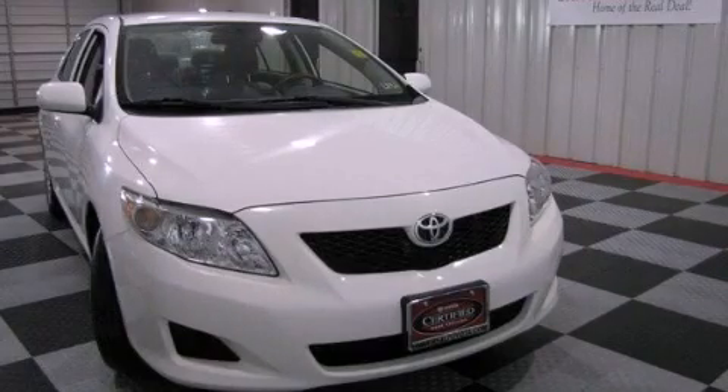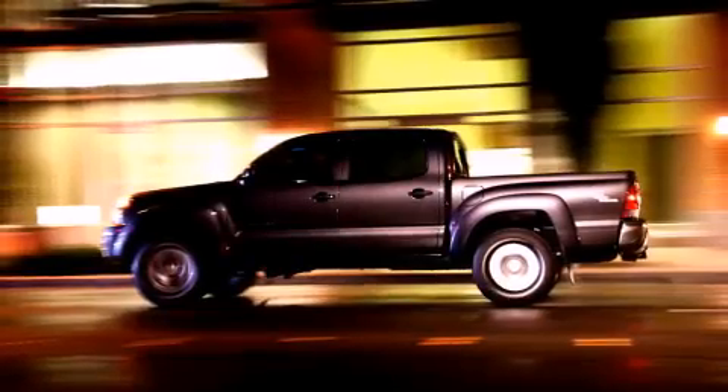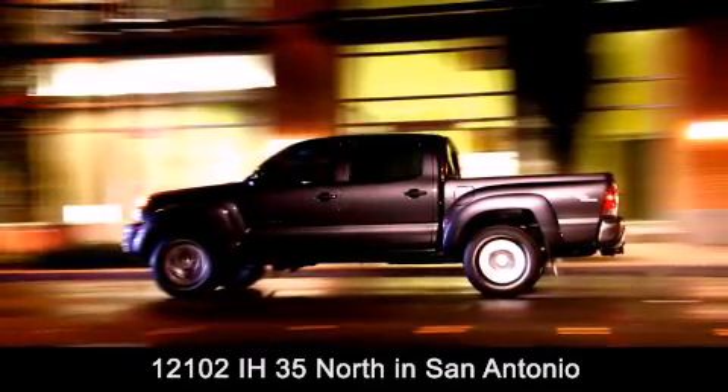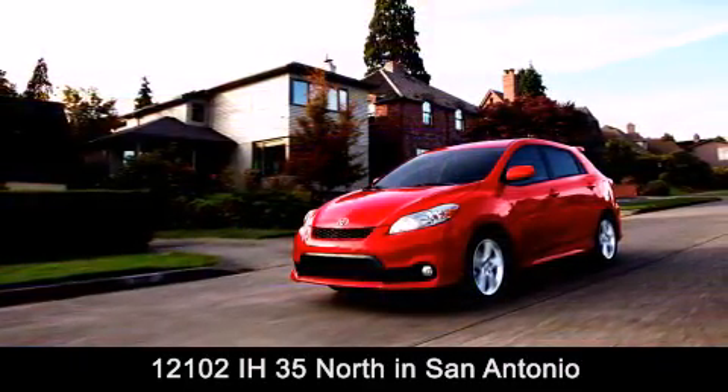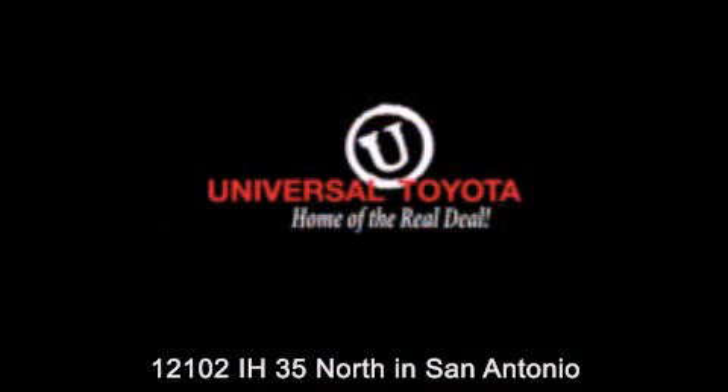Please call today to reserve this vehicle for a test drive. Universal Toyota is conveniently located at 12101 Interstate Highway 35 North in San Antonio. Contact us to find out about our specials or visit us at UniversalToyota.com. Universal Toyota, home of the real deal.